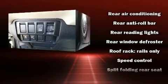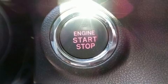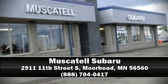This vehicle has achieved certified pre-owned status by passing Subaru's comprehensive certification process. Please don't hesitate to give us a call.